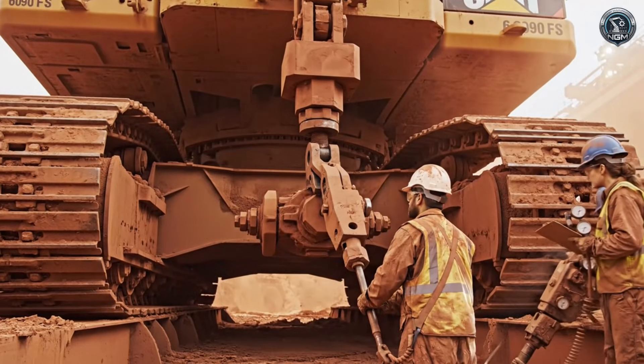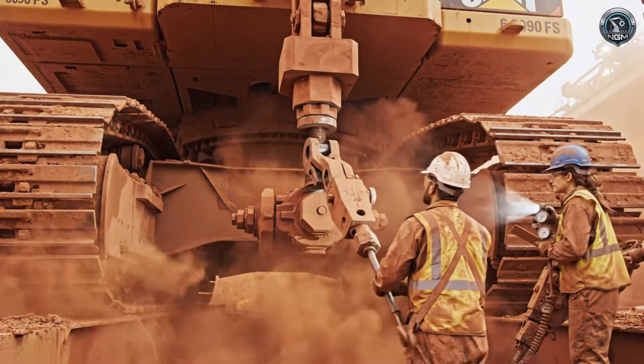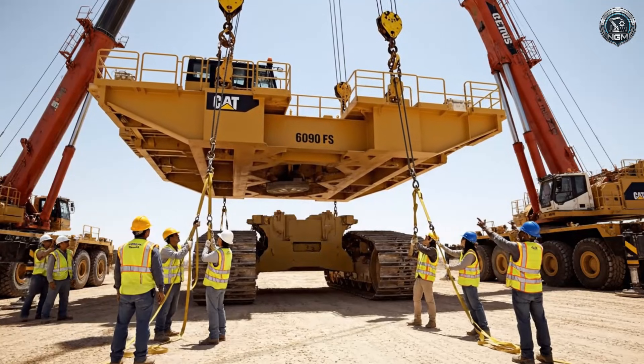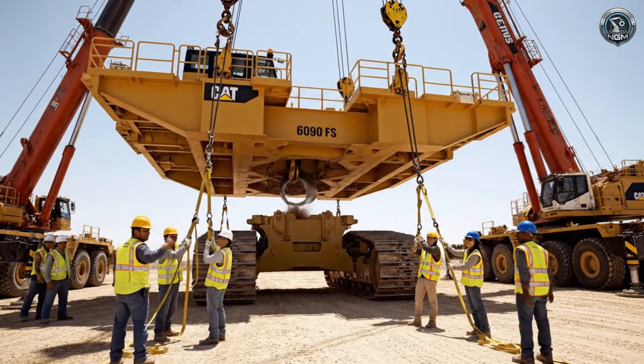The foundation is laid first. Massive high-tensile bolts unite the track frames, torqued to specifications that would crush a normal bolt. The deck lift: two cranes, one mind — the upper works are lowered onto the pivot point.